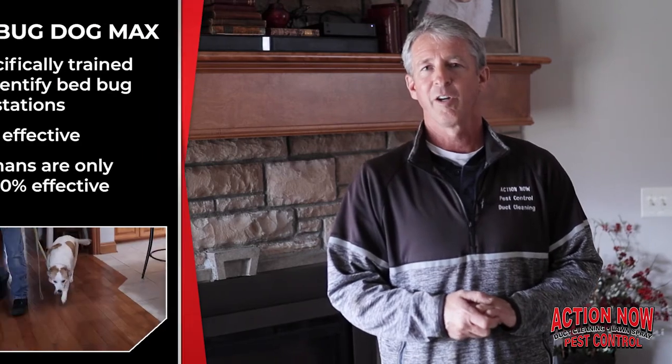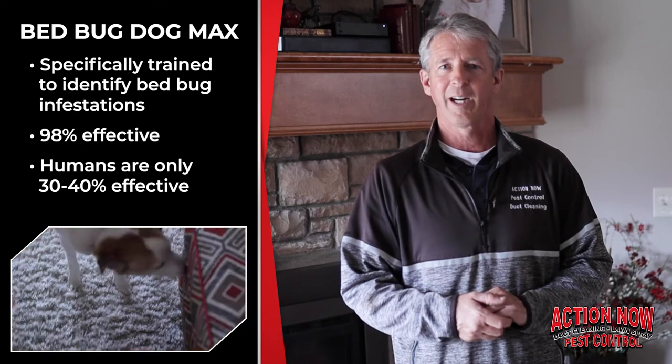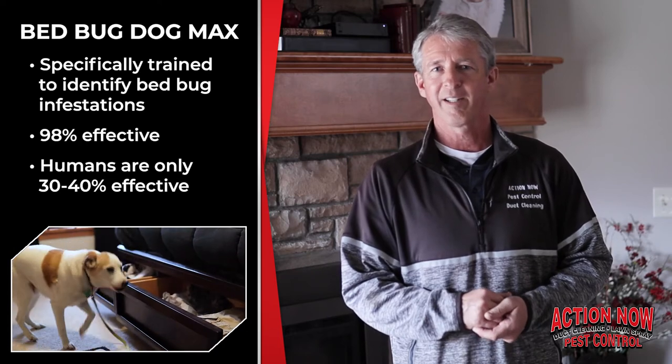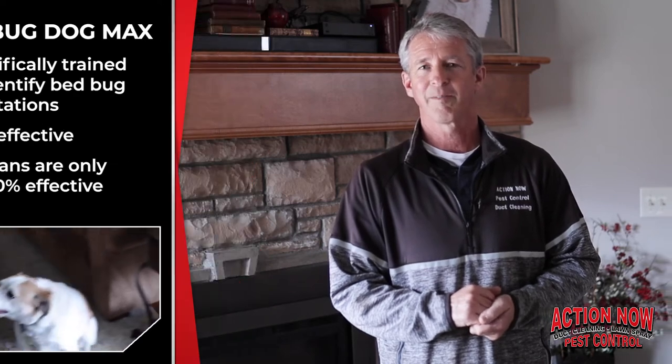Each item he identifies we take out to the heat chamber and heat it for several hours until we know all the bed bugs are dead. In the meantime we're inside, the homeowner is cleaning, and we are spraying as a preventative to the other areas. Max's inspections are 98 to 99 percent effective, whereas a human inspection is only 30 to 40 percent effective — Max is much more effective than we are.